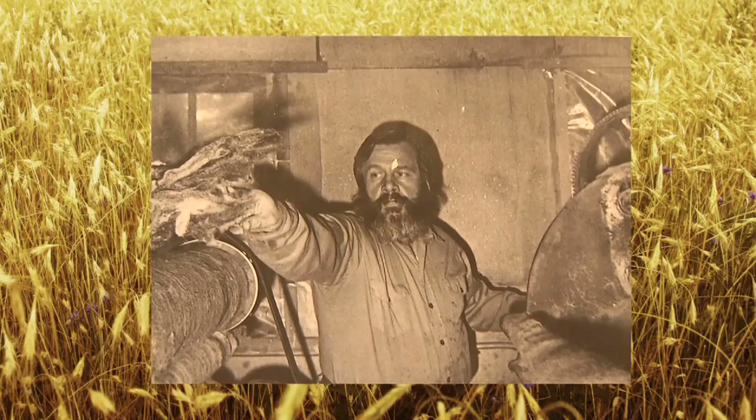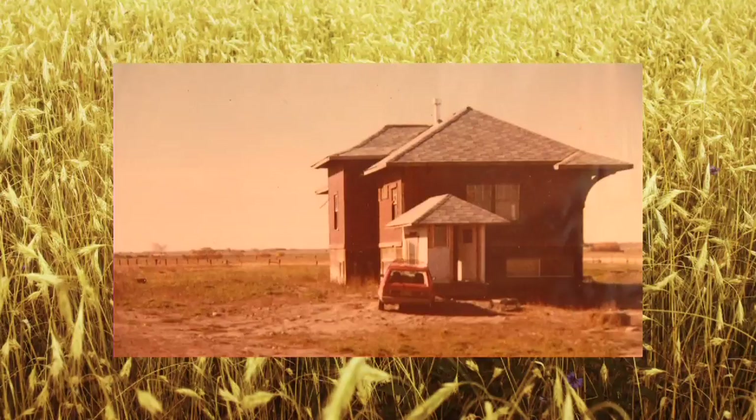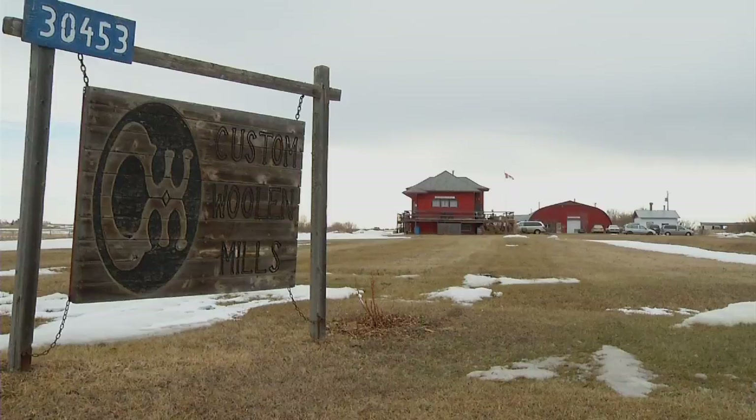Fenn and her late husband Bill purchased the original Crossfield train station for one dollar, and after a 55-kilometer journey it became their house and home.